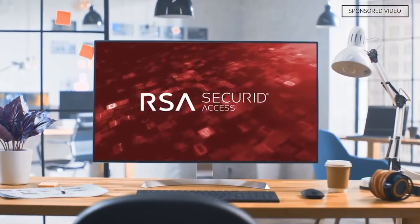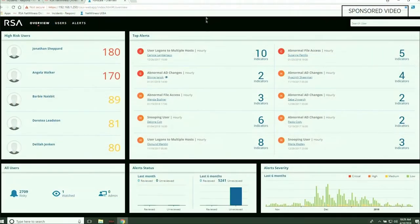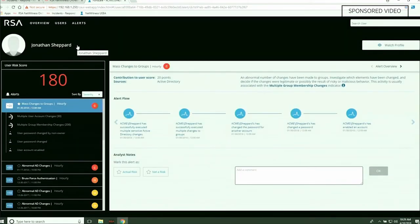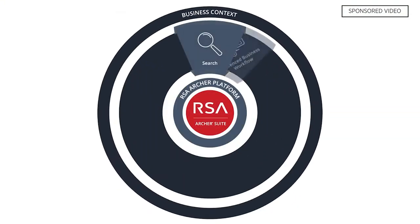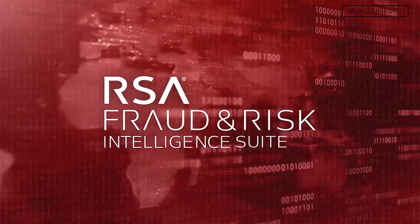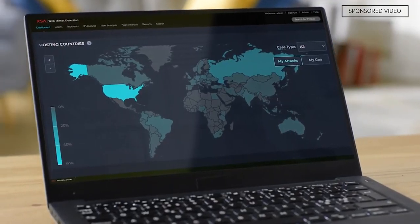Our IAM solution, which is RSA Secure ID Suite, our RSA NetWitness platform with network monitoring and forensics, our RSA Archer tool which is governance risk and compliance, and our RSA fraud and risk intelligence looking at fraud transactions and monitoring.